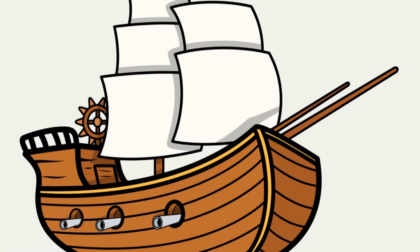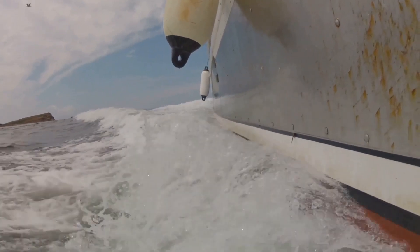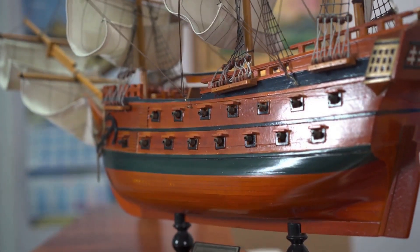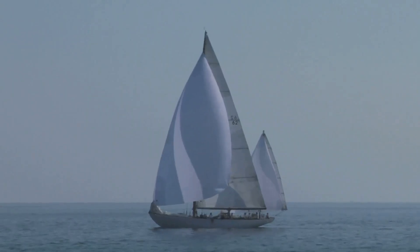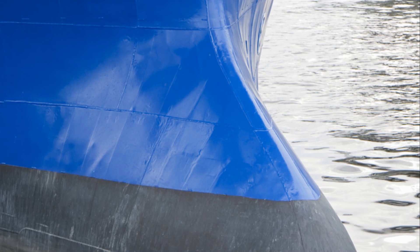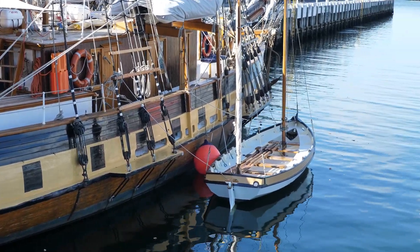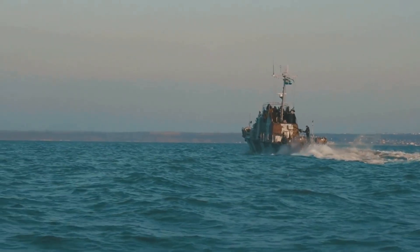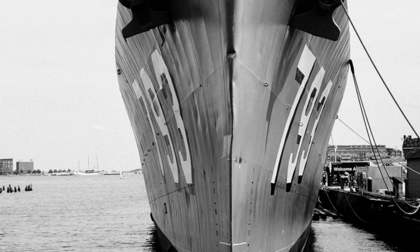The concept of reducing water resistance is not new. Ancient shipbuilders experimented with different hull shapes and used streamlined designs to help their vessels move more easily through the water. The bulbous bow, however, is a relatively recent invention. The first bulbous bow was designed in the early 20th century and was initially met with skepticism, but its effectiveness soon became evident. By the mid-20th century, the bulbous bow had become a standard feature on many large ships.